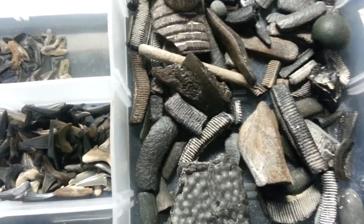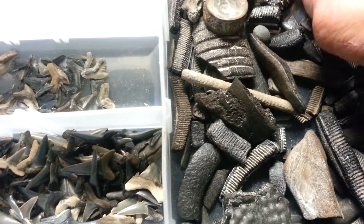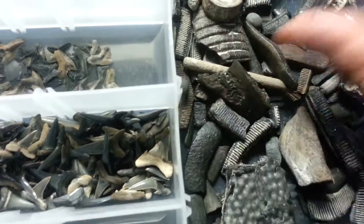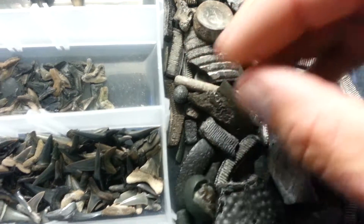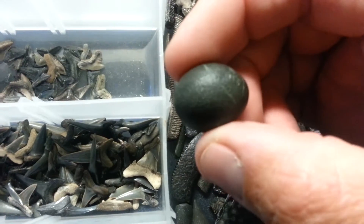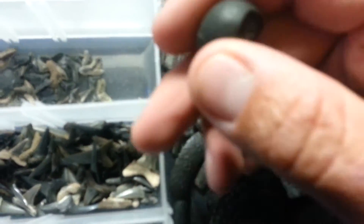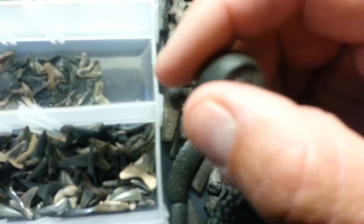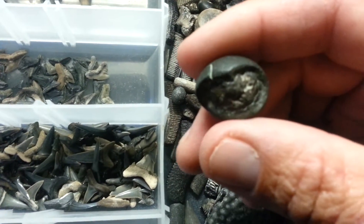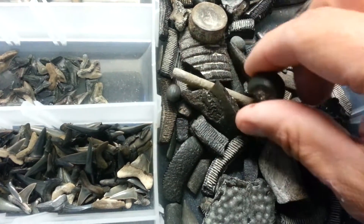I've got a bunch of stingray teeth and other little rocks I found. I thought it was pretty cool — one of them almost looks like an egg. I found it in that clay formation, and it almost looks like there's something inside it. I guess it's just a rock that's hardened over or something, but it's pretty cool.